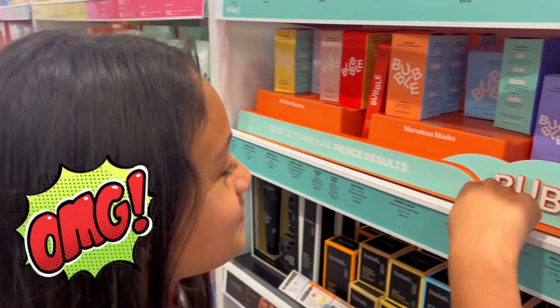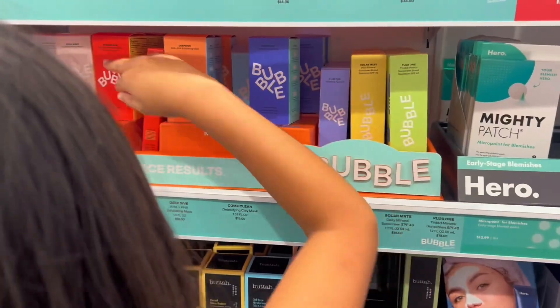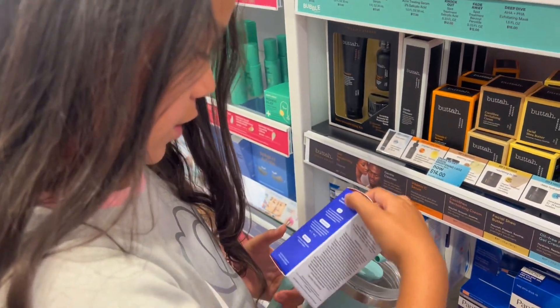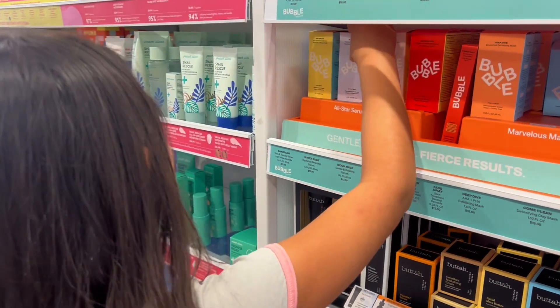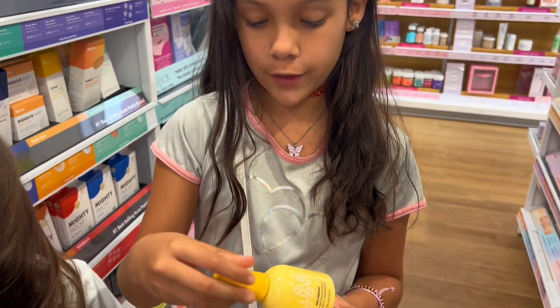I found Bubble! What do you think the lightest one is? I forgot to bring my notebook down — I have to find which one I'm getting. I'm getting one. It's cool. This is so cool. It's Bubble. Amazing. I might get this one, it's really pretty. Love it.